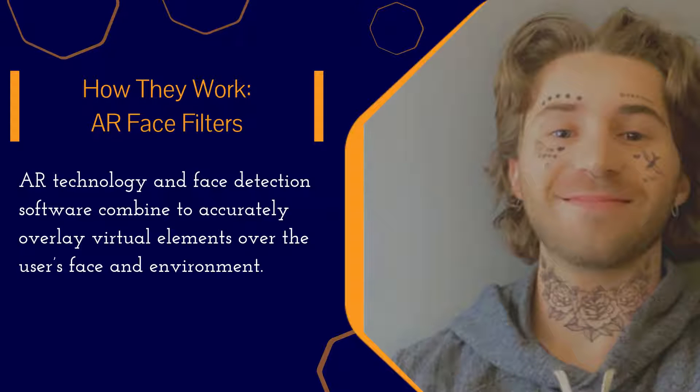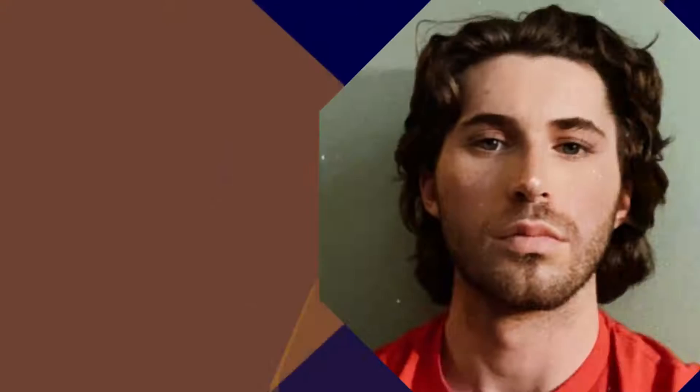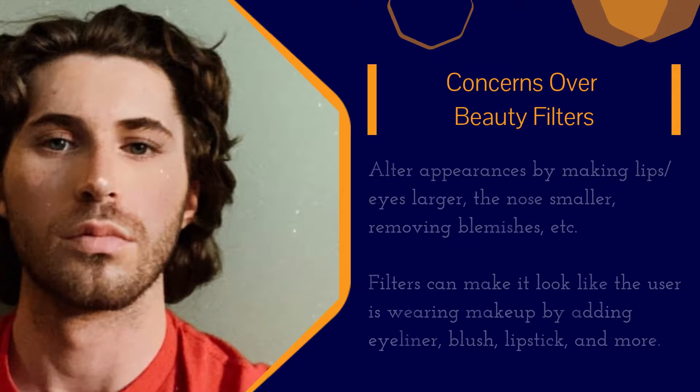Augmented reality face filters work by combining face detection software with augmented reality technology. This is done by having the app's camera detect the face, then the AR virtual elements are added to the phone screen and overlay the user's face and surrounding areas.